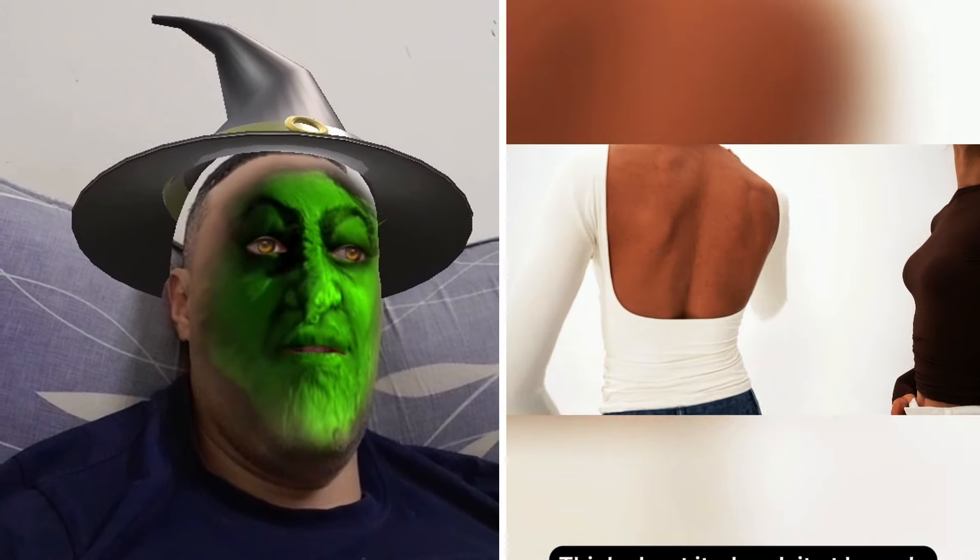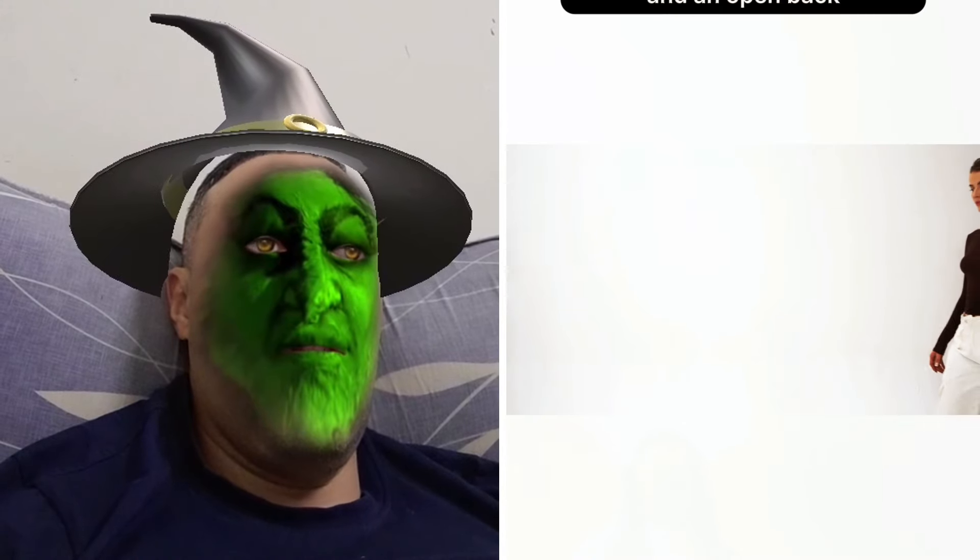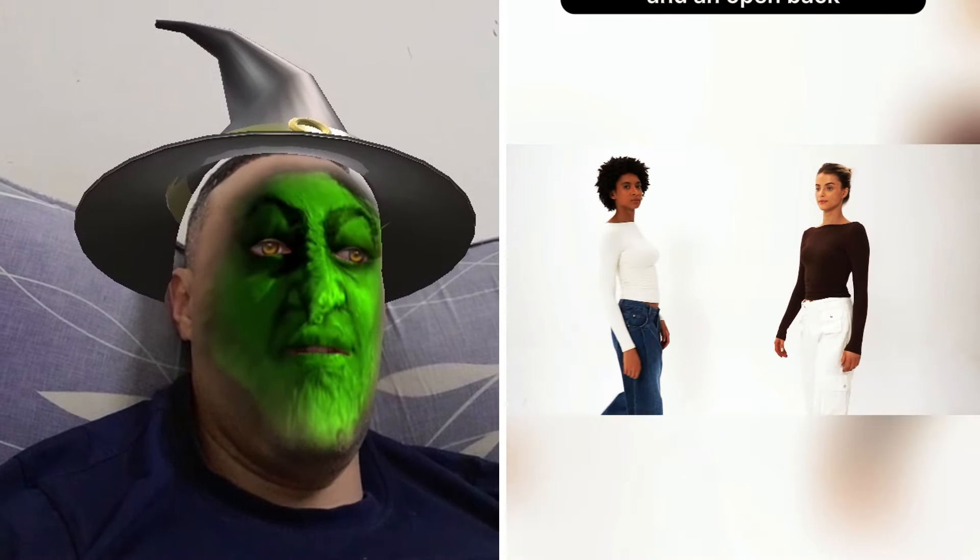Think about it. I rock it at brunch with friends, date nights, and while traveling. Stunning, right? Picture this: high boat neckline and an open back giving off major vibes.